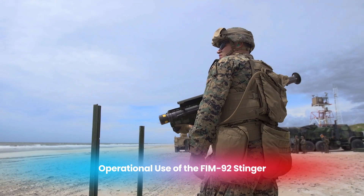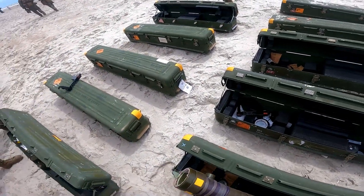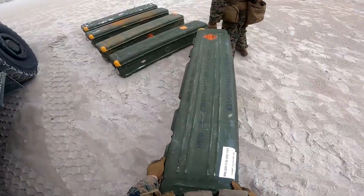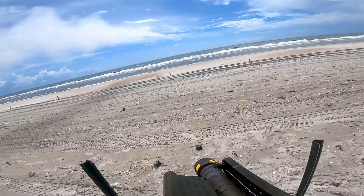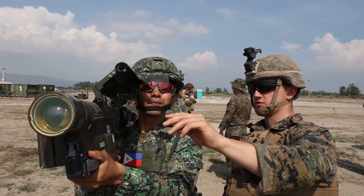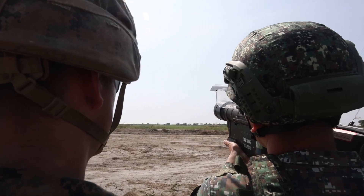The FIM-92 Stinger's adaptability has led to its widespread adoption. It is used by over 25 countries globally, including the United States, Germany, Japan, South Korea, and many NATO allies. Its utility spans numerous military branches and environments, as it can be deployed by ground forces and air platforms alike. One of the most well-known applications of the Stinger was during the Soviet-Afghan War, where the United States provided Mujahideen fighters with these missiles to counter the Soviet Union's aerial dominance. The Stinger proved to be incredibly effective, downing numerous Soviet helicopters and fighter jets. Soviet aircraft faced significant losses due to the Stinger's precision and ability to resist common countermeasures, forcing the Soviet Union to alter its aerial tactics and demonstrating the profound impact the Stinger could have on modern warfare.